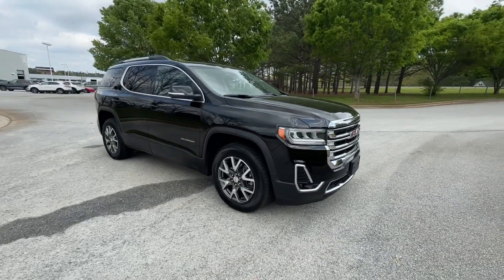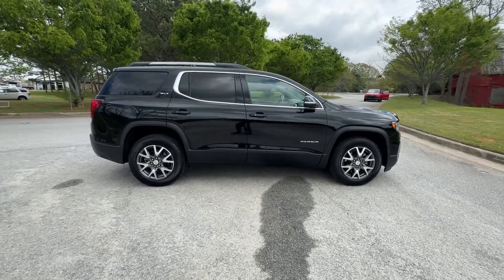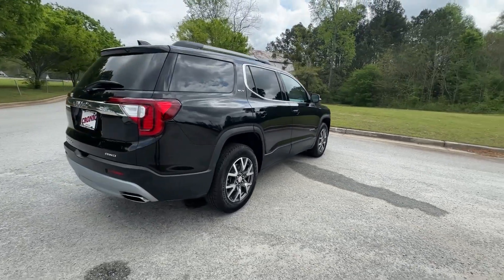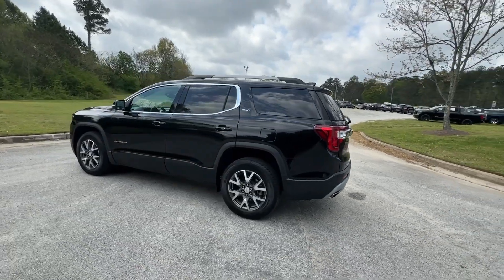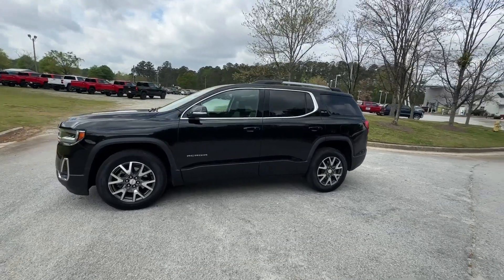This could be the car for you. The 2023 GMC Acadia. This vehicle is an outstanding buy with fewer than 15,000 miles on the odometer. Take a closer look at this handsome GMC Acadia, the safety-minded family hauler that offers the space and amenities you need to make every excursion relaxing and enjoyable.